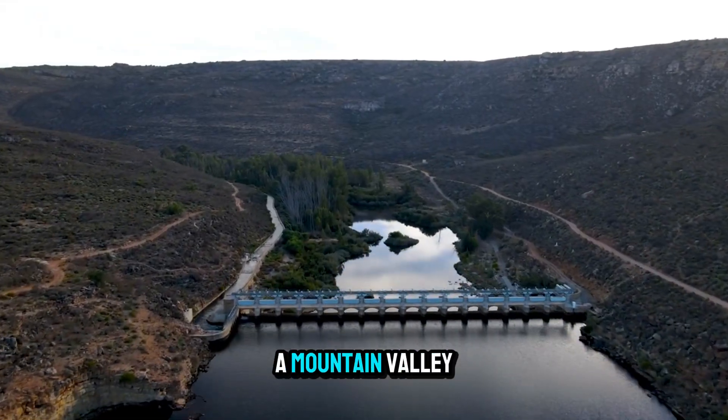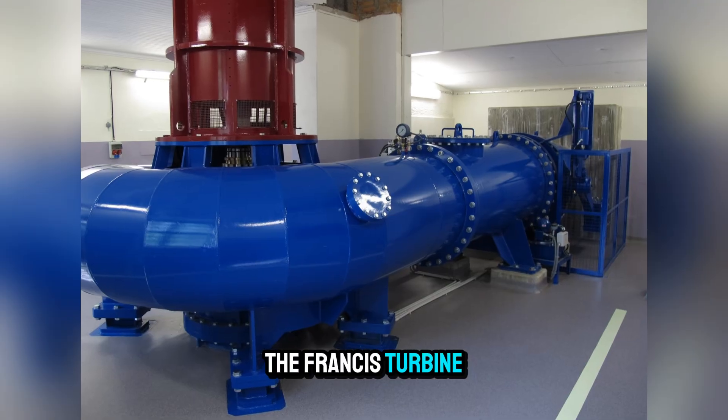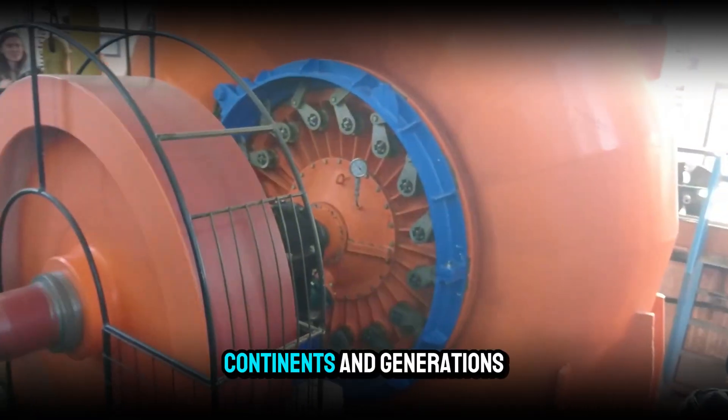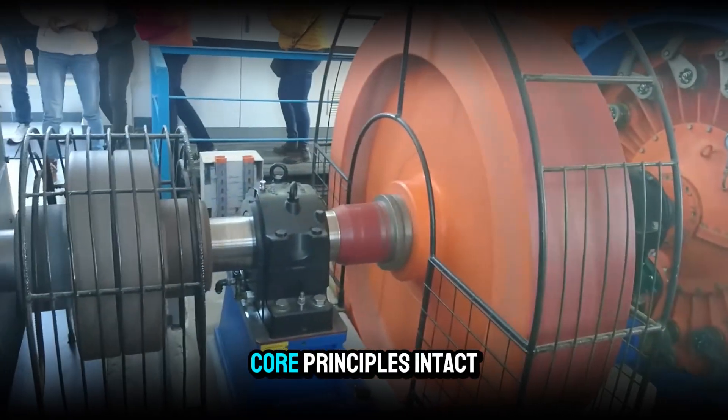From a small-scale plant in a mountain valley to the largest hydroelectric dams in the world, the Francis turbine remains a cornerstone of renewable energy. It has proven itself across climates, continents, and generations, adapting to new challenges while keeping its core principles intact.